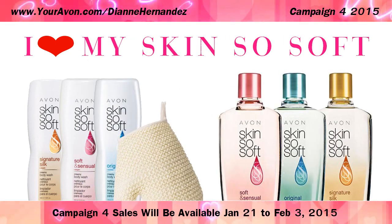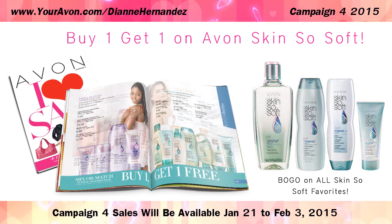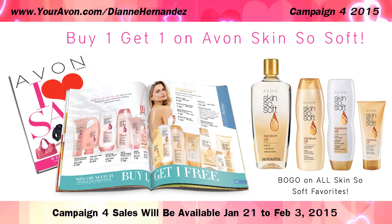And lastly, in Bath and Body, there's a Buy One Get One free offer on all Skin So Soft products. You can mix or match all your Skin So Soft favorites and can save up to $15 with this great offer.